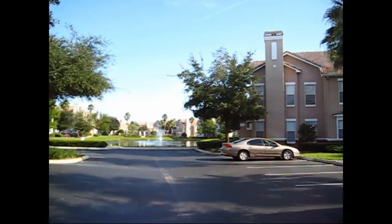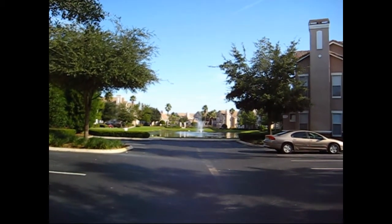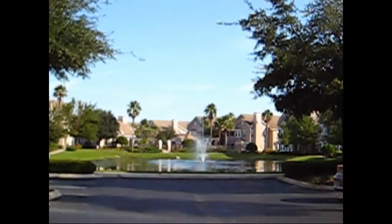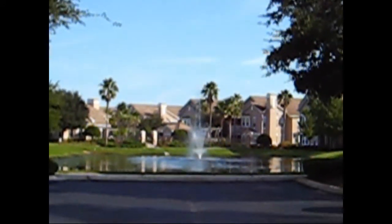The community is the Villas at New Tampa. And just beyond here you can see that there's the pond and the clubhouse off in the distance there.